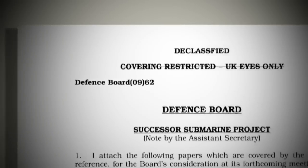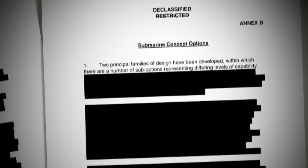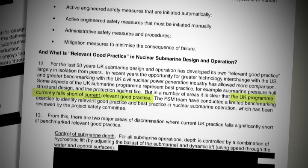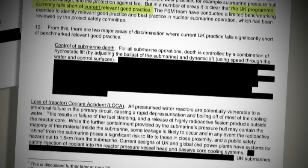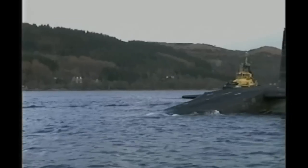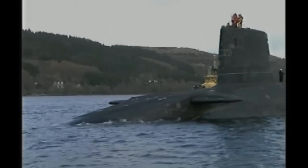The heavily redacted document was written by the MOD's internal Defence Nuclear Safety Regulator in 2009 and released under Freedom of Information laws. In it, the regulator found that current UK practice falls significantly short of benchmarked relevant good practice, and that the reactors that power the submarines are potentially vulnerable to a structural failure in the primary circuit. That could lead to a release of highly radioactive fission products outside the reactor core — a nuclear leak at sea would be fatal to anyone exposed.